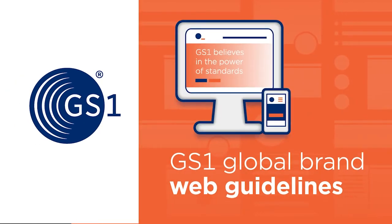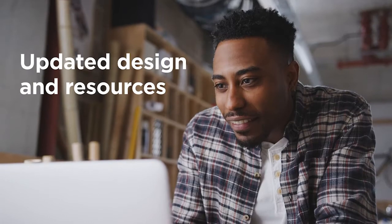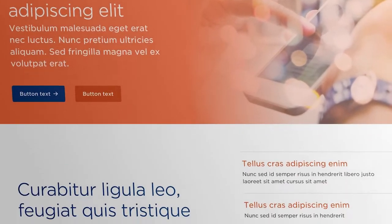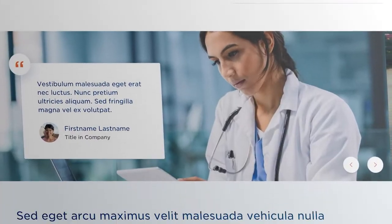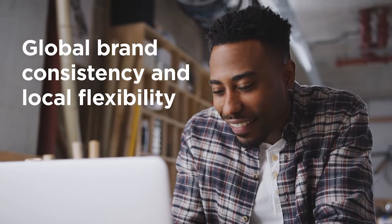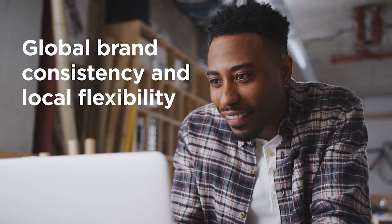The new web guidelines are an exciting next chapter for the GS1 global brand that has been so successful at harmonizing the way GS1 appears to users around the world. The updated design and resources will make it easier for GS1 member organizations to create great web experiences for their members and partners, while continuing to balance global brand consistency with local flexibility.